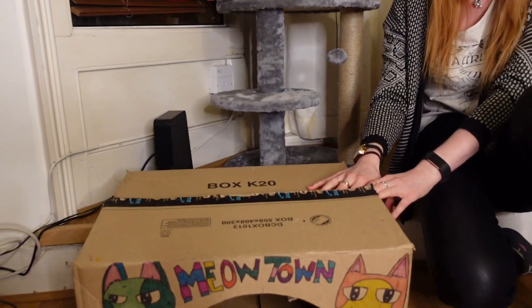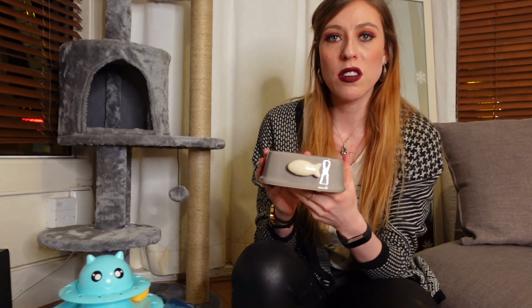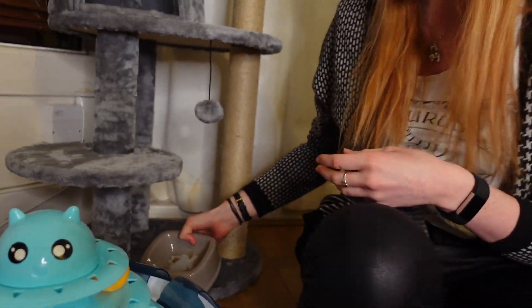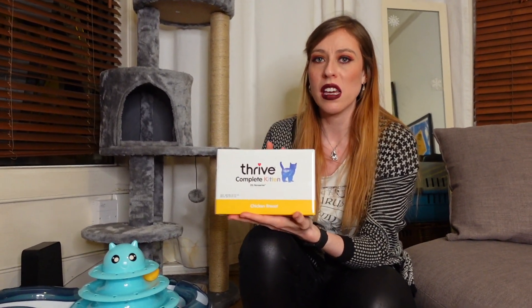This is the ceramic dish that I got for Bobbins' food — it's just got a little fish on the front. The food that we chose for her is Thrive Complete Kittens. I did a lot of research on cat food because I really wanted her to get the best nutrients out of what she was eating, and this one did seem to be the best one. We'll have to wait and see if she actually likes it.